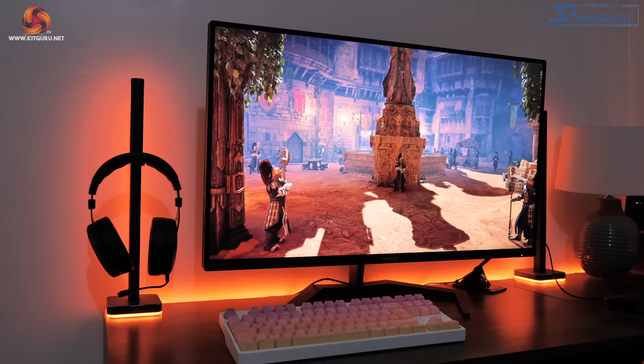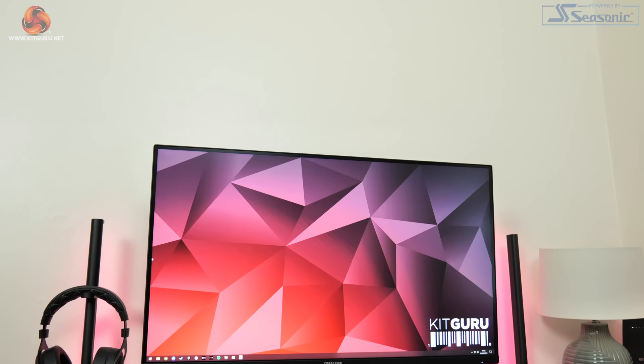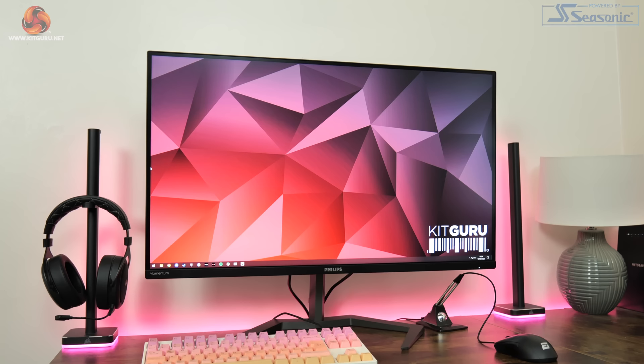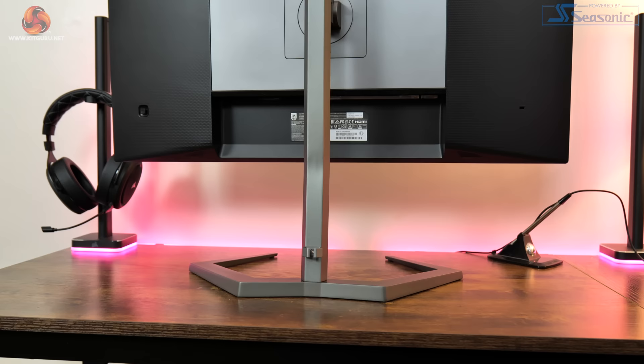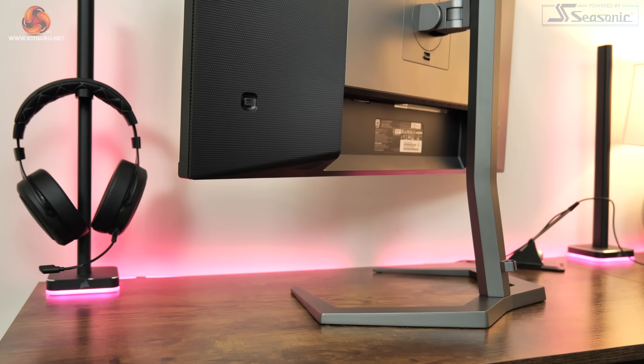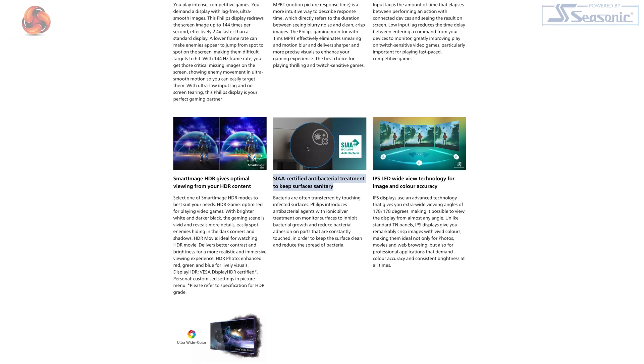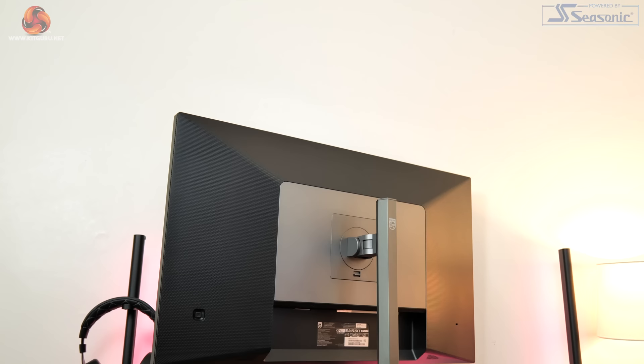Looking at the design of the 32M1N5800A, Philips isn't really doing anything out of the ordinary here. The front uses a bezel-less design with a bottom chin approximately 15mm thick and a small Philips logo in silver. The back has a two-tone appearance with a light grey central section contrasting with a black plastic area featuring a dotted effect. Philips also highlights a SIAA certified antibacterial treatment on the monitor surfaces, though verifying those claims isn't really possible.